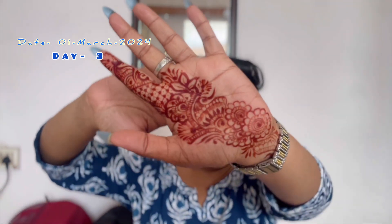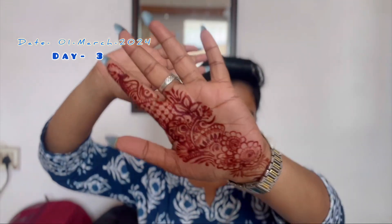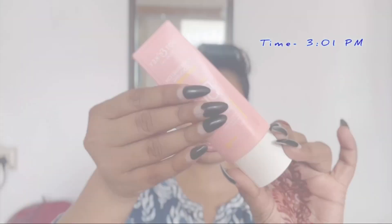Hi guys, welcome back to my channel! Today we are doing a get ready with me because I'm getting very late. This is my mehendi which I put in the new market. I have already applied moisturizer, so now I will apply this sunscreen from Dot and Key.